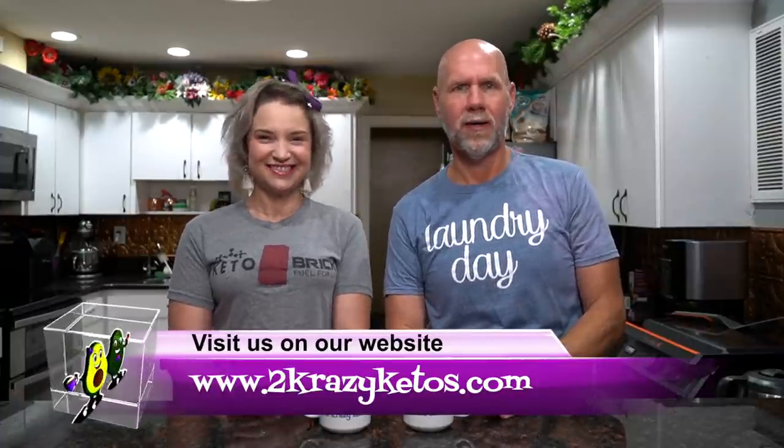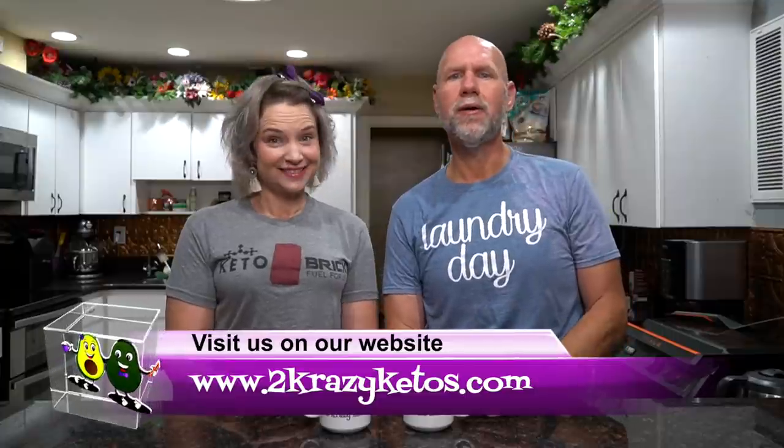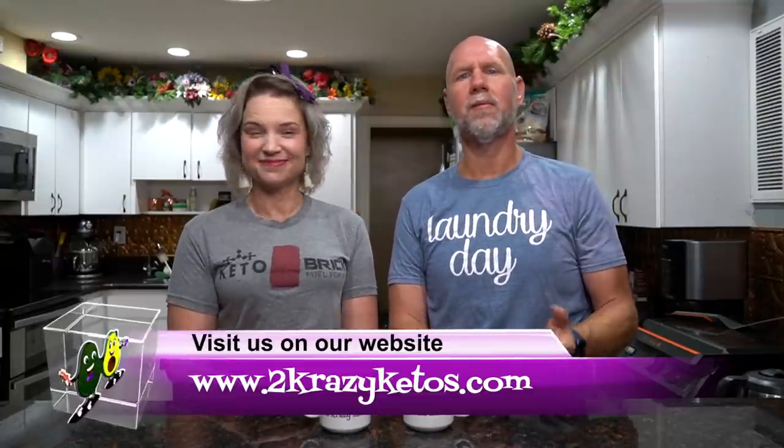Hey, what's up family? I'm Rachel, and I'm Joe, and we are Two Crazy Ketos. If you're new to our channel, welcome. Here on Two Crazy Ketos, we do different things like recipe videos and product reviews. We talk about various keto topics. And then every Monday, we go live on Keto on the Couch, where we talk about what's going on in our lives for the week. You can find us on Facebook, Instagram, and Twitter, and we have a website, TwoCrazyKetos.com, where you'll find all the different recipes.